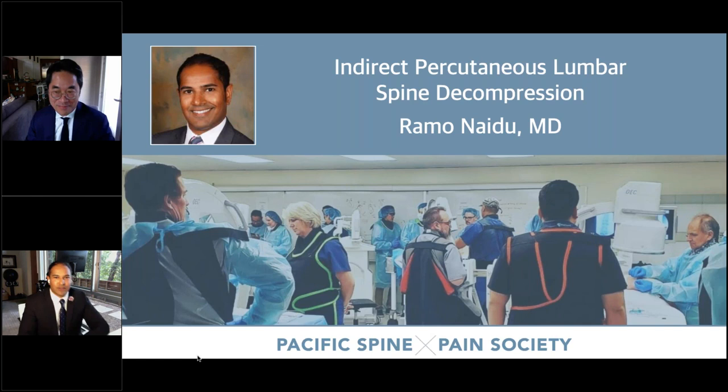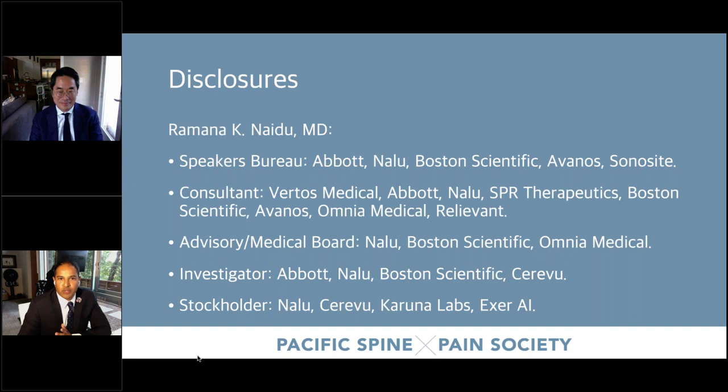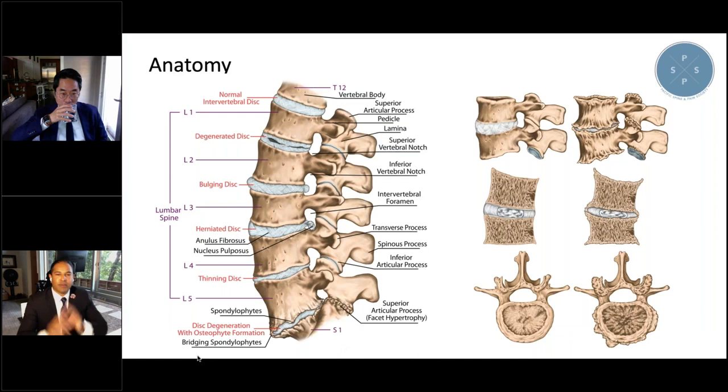All right, everyone. Now I'm going to talk about indirect percutaneous lumbar spine decompression. My disclosures — I actually work with both companies, but I do a lot more of the indirect interspinous spacers, and that's what I'll be talking about tonight.